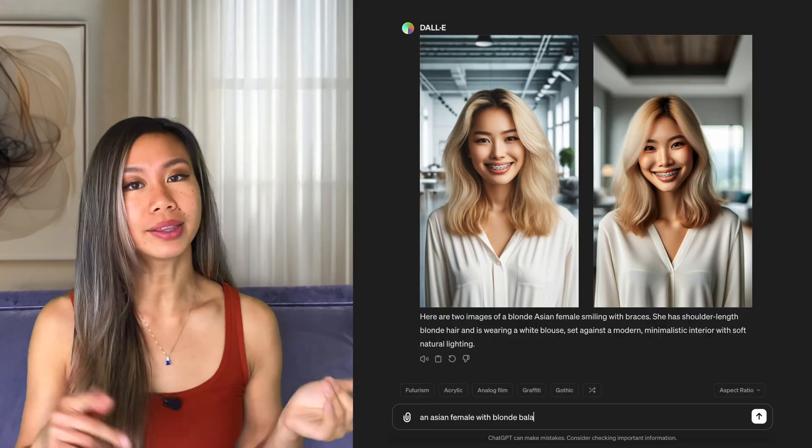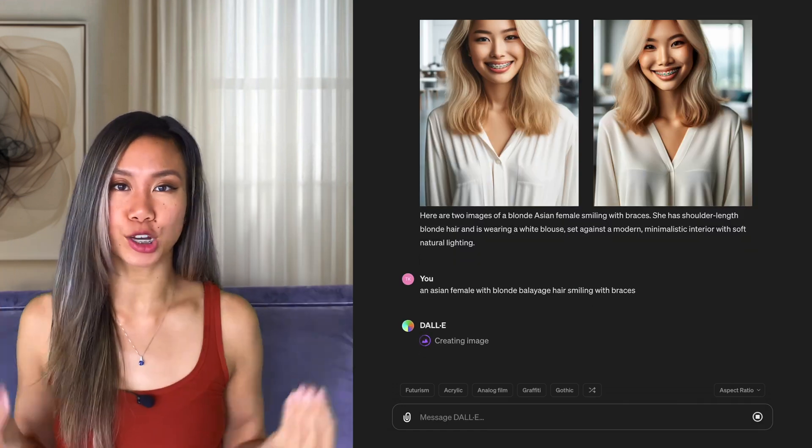I'm blonde, but not the Caucasian type of blonde — more like the balayage type of blonde. She's really starting to resemble me, even with how the roots are starting to come out black. Not so bad — kind of seashell-y and marble-y. But the teeth are good, the gums are good, and there's a distinguishable wire and one distinct bracket per tooth.